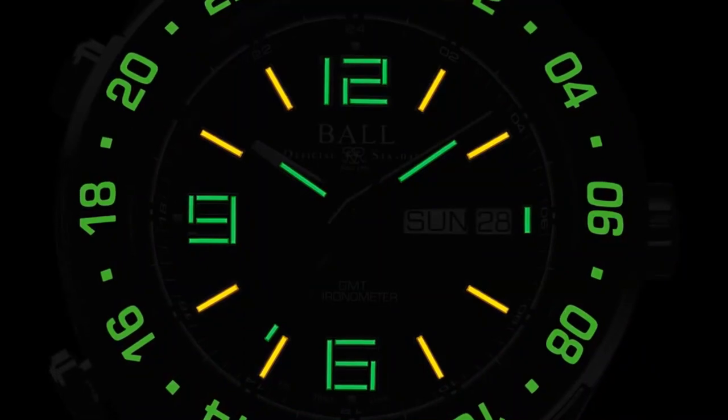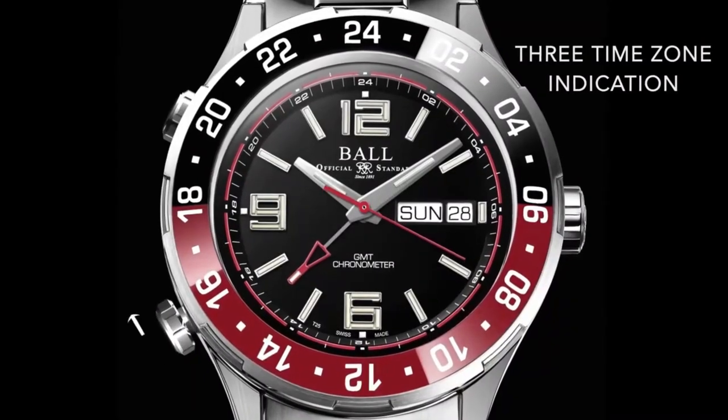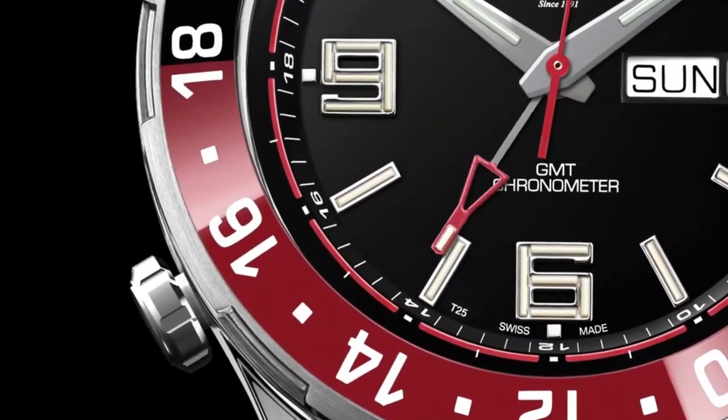Designed in collaboration with a Navy mariner, the world's first Day-Date GMT timepiece, now with a ceramic bezel.